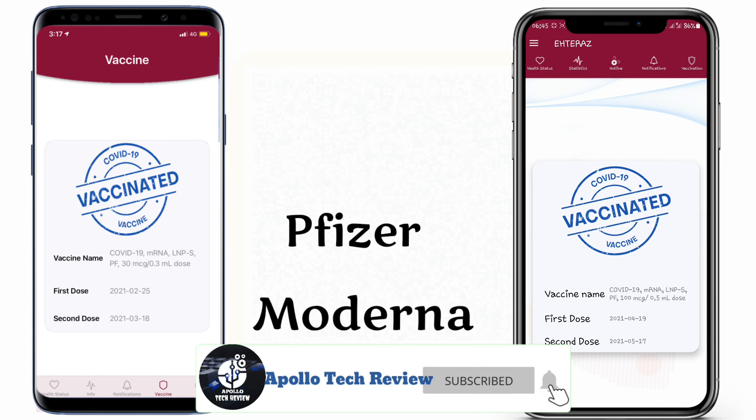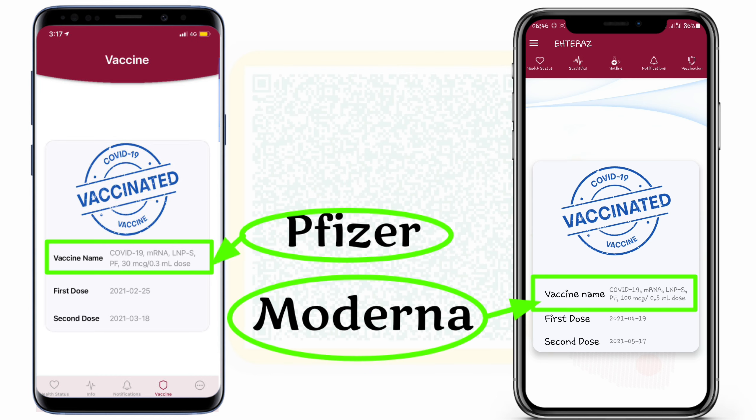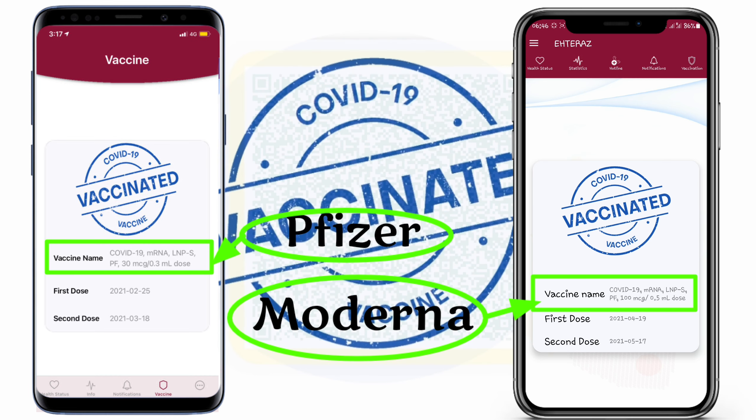Once you click on the vaccination section, under the vaccine name you will see 100 mcg, or what we call microgram, with a dose of 0.5 milliliter. This means that this one is what we call Moderna.